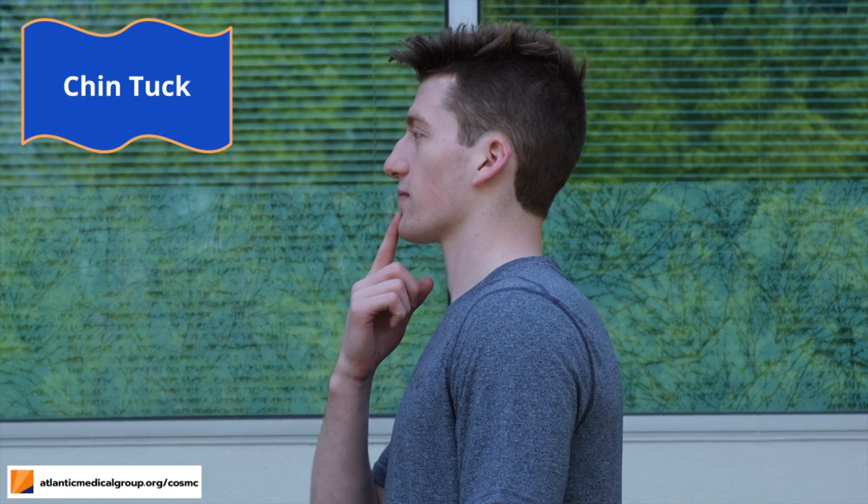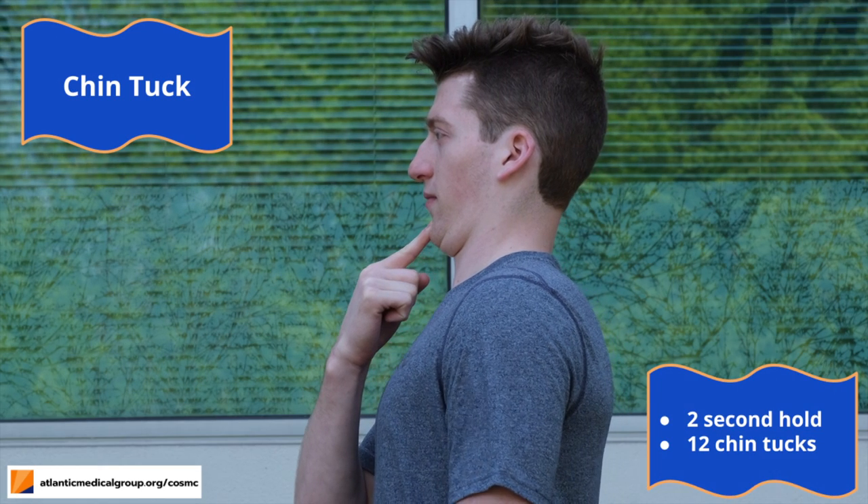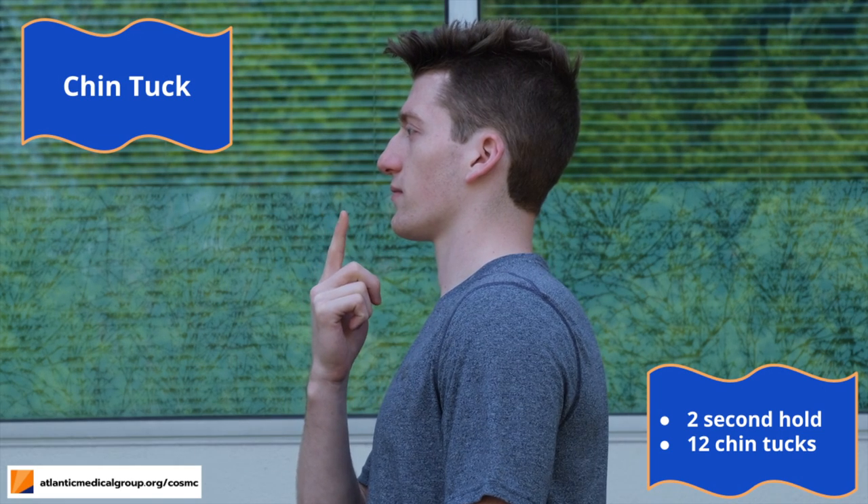For the next exercise, I'll walk you through a chin tuck. Start by placing your finger on your chin and gently push your chin inwards. Hold this position for about two seconds and then relax. In total, we'll be completing 12 chin tucks.